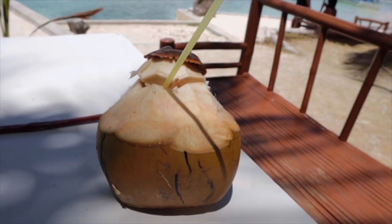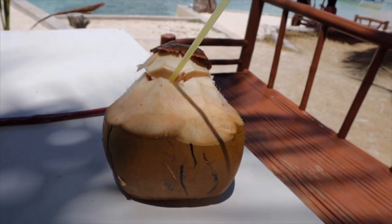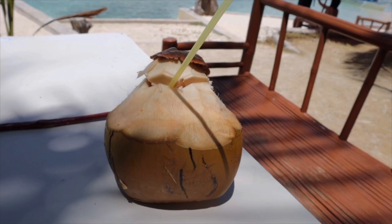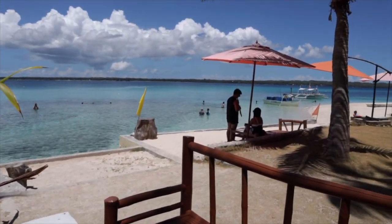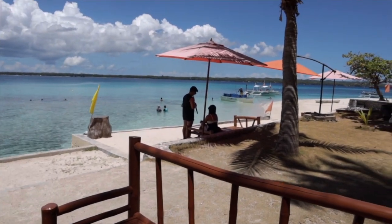A coconut juice here at Virgin Island of Bantayan costs 80 pesos, and the view is just absolutely awesome. This is really an amazing island!